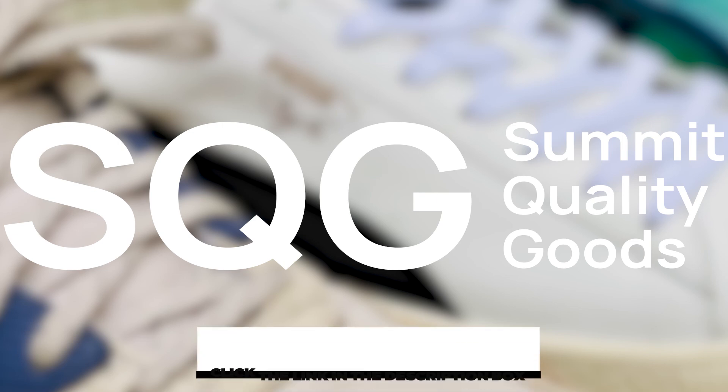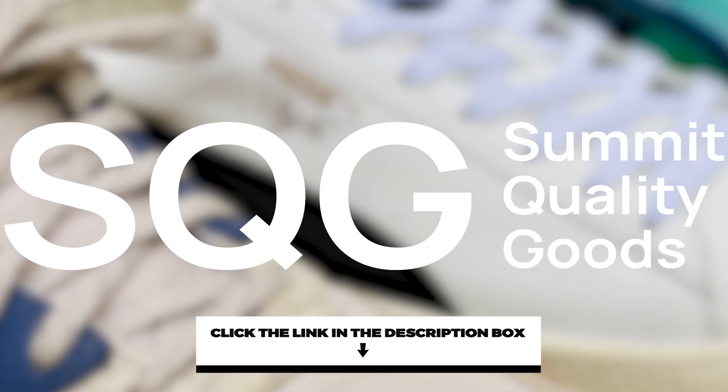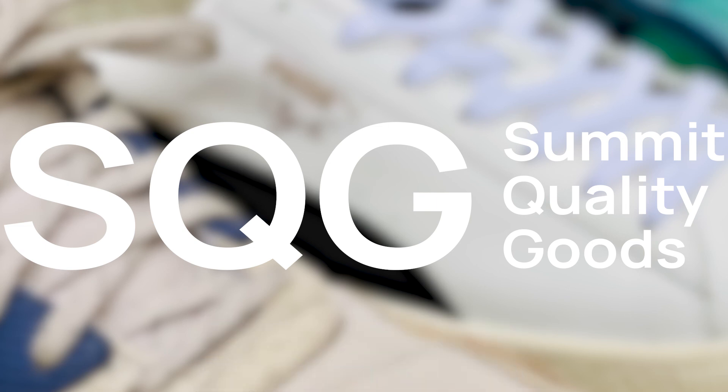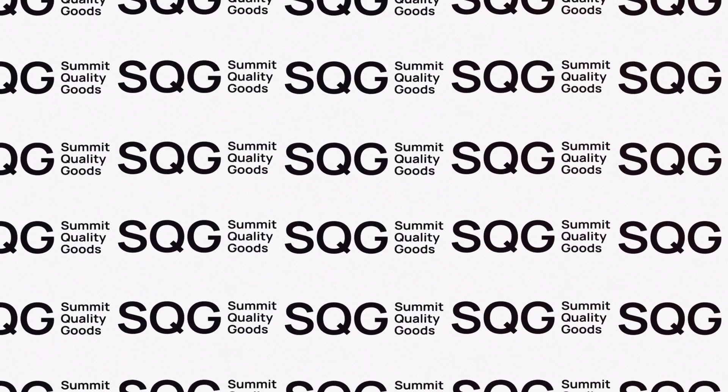Thanks for watching this episode of Sneakers for Dads Who Don't Want to Look Like Dorks on Summit Quality Goods. If you are interested in any of these sneakers, please check out the links below.